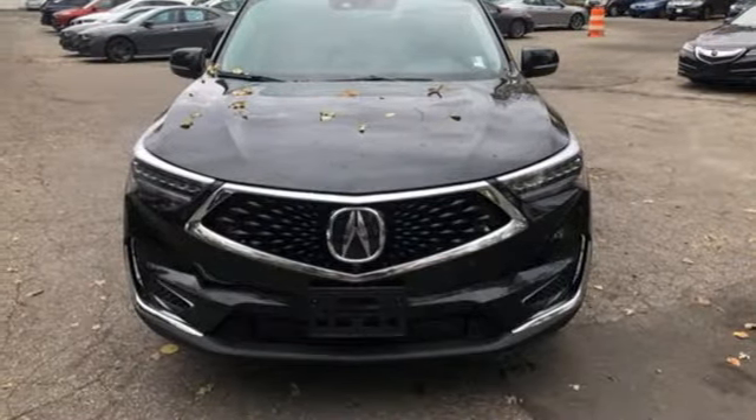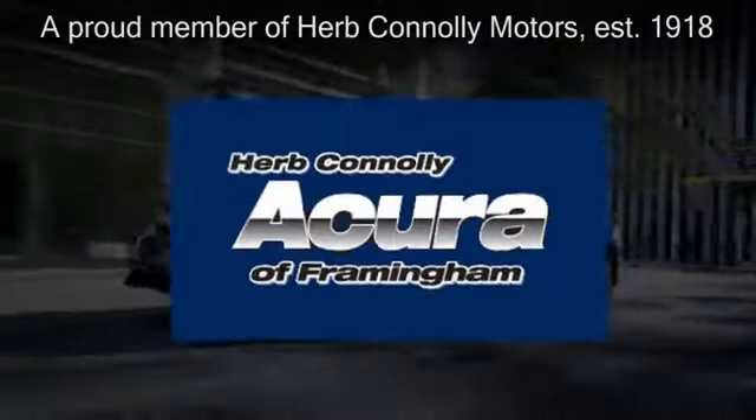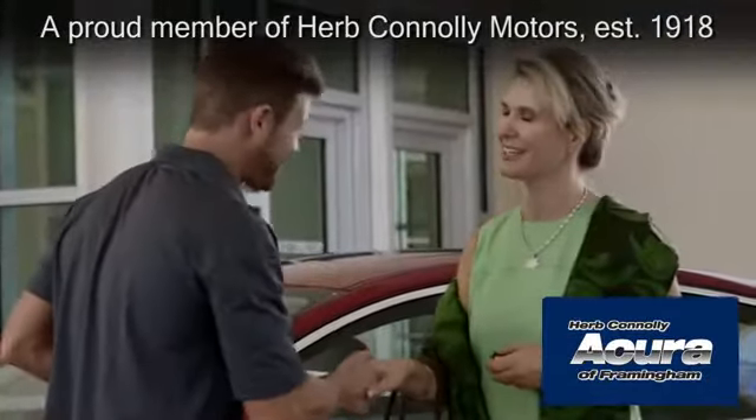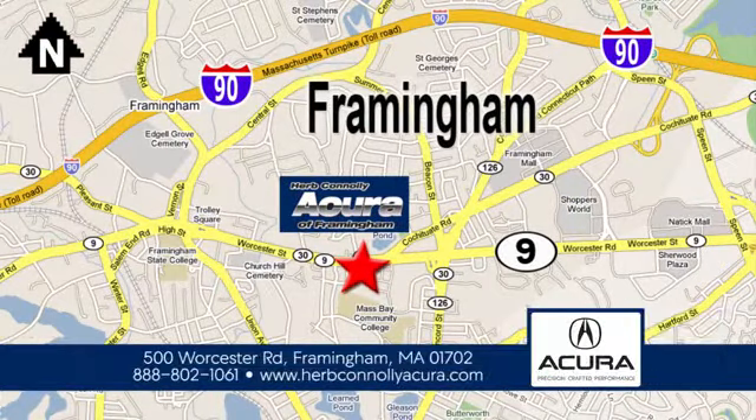You'll never know till you try. Test drive it today. Herb Connolly Acura of Framingham, part of the Herb Connolly Automotive Group, where the customer comes first. We're located at 500 Worcester Road in Framingham.